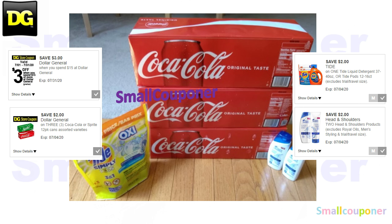I purchased one of the Tide Simply Pods because I wanted to see which coupon comes off first. I have both the $1 off and the $2 off Tide Simply on one of my accounts. The Tide Simply was $2.95, and I also used the $3 off $15 store coupon available on select accounts, valid from July 1st to July 31st, 2020 — any day of the week until expiration.